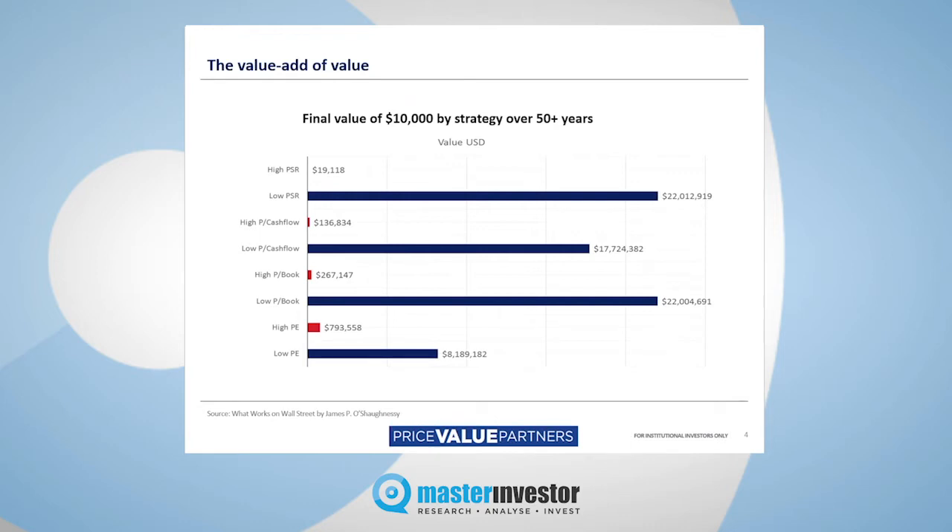He took the 50 stocks with the highest price-to-sales ratio, and then the 50 stocks with the lowest price-to-sales ratio. He did the same thing with price-to-cash-flow, price-to-book, and price-to-earnings. So each year, he took the 50 most expensive stocks and the 50 cheapest stocks, and then he simply re-weighted that portfolio every year so that he continually had, over a period of over 50 years, the most expensive and also the cheapest stocks.